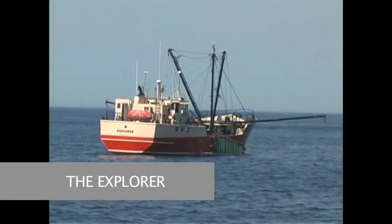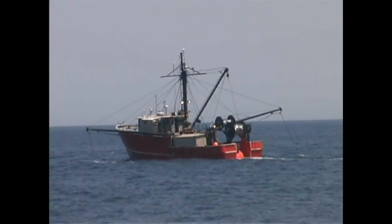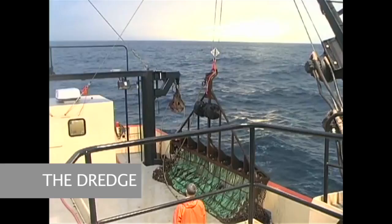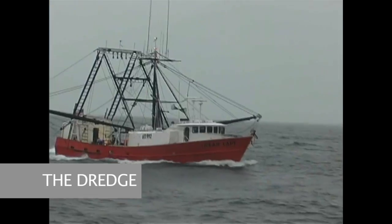Our modern fleet safely takes our skilled fishermen hundreds of miles offshore to the deep, cold and pristine ocean waters, fishing from the Norfolk Canyons off of Virginia to the Grand Banks of Newfoundland.